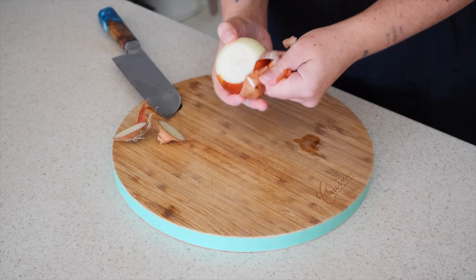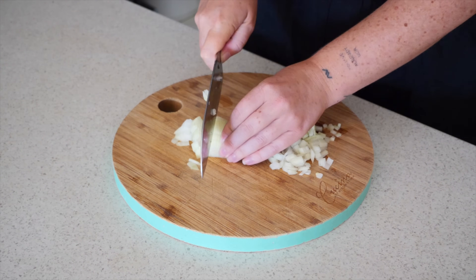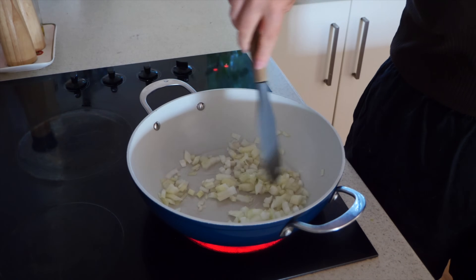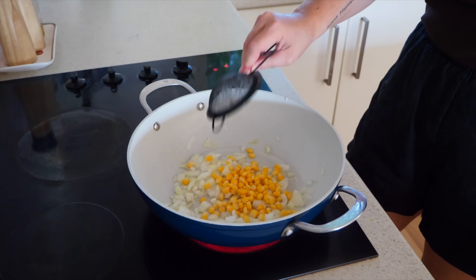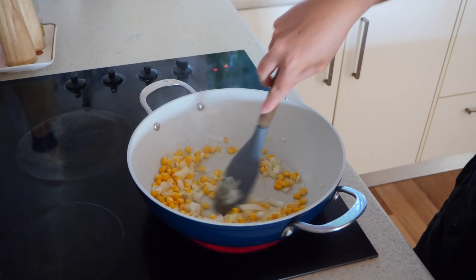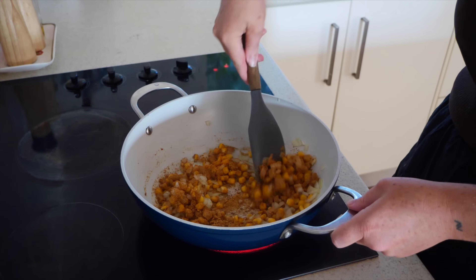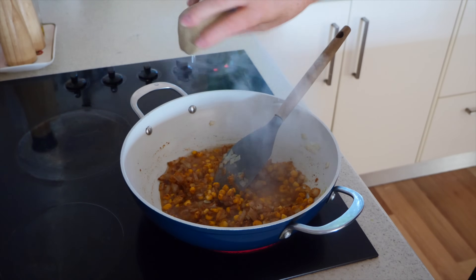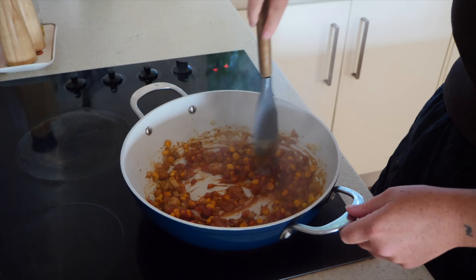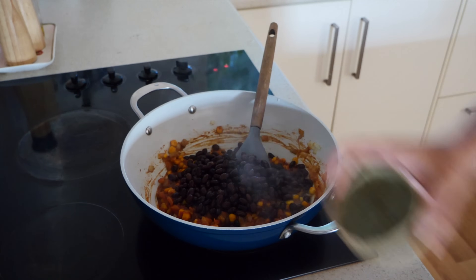I feel like a broken record starting every recipe with brown onion, but truly it's an incredible ingredient. I start by dicing some brown onion and putting it into a frying pan with some olive oil and some corn, continuing to fry it up. I also add in some taco seasoning — I love these pre-done sachets, they're affordable and add a whole lot of flavor. Then I add in some water and some tomato paste, continuing to mix everything together.